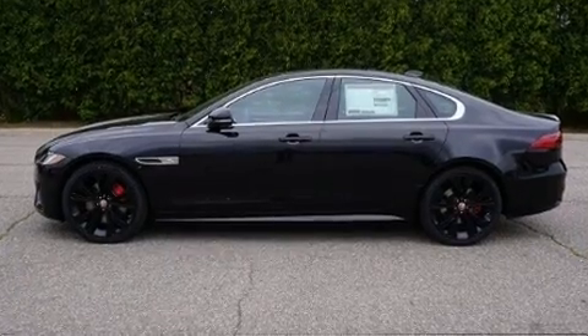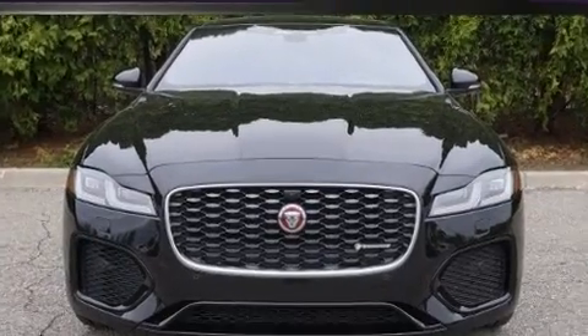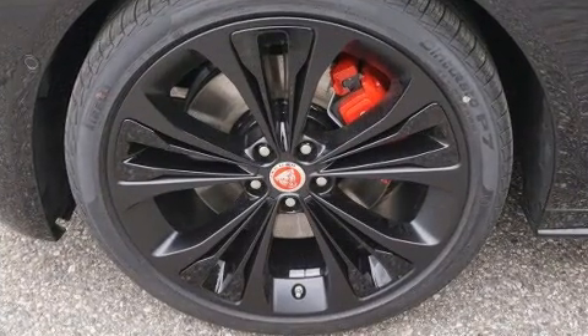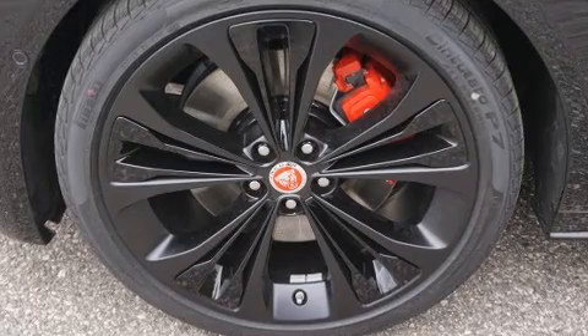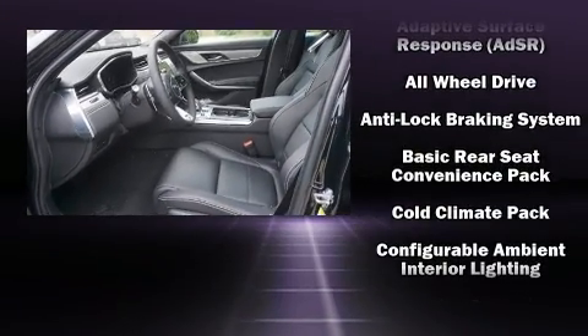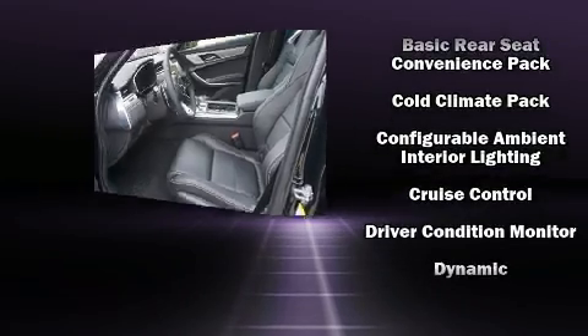Jaguar prioritized comfort and style by including power trunk closing assist, a built-in garage door transmitter, and voice-activated navigation. Everything is where it ought to be, from the dashboard controls to the door locks and window controls.